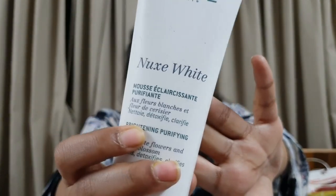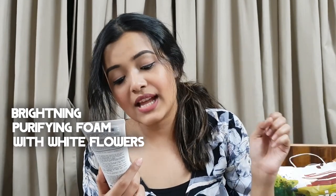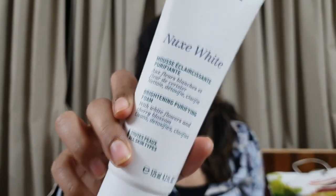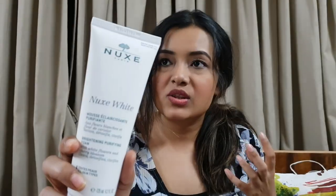The third product is their face wash, again from their white range. This range promises to diminish dark spots and reveal brighter, younger-looking skin - I haven't seen any of that till now. This is their brightening purifying foam with white flowers and cherry blossom - it cleanses, detoxifies, and clarifies, and is for all skin types. I really like this face wash - it makes your face feel very smooth and baby soft. I haven't seen any brightening effect yet, so I'm a bit disappointed given the price.